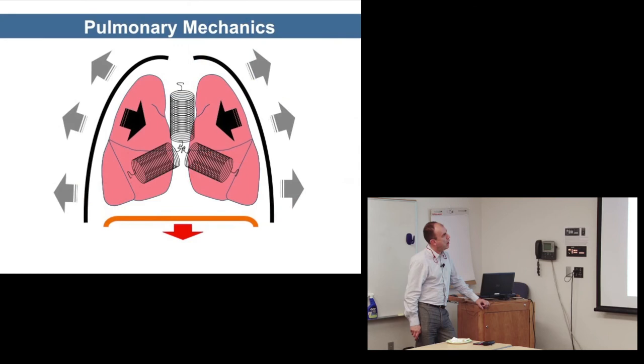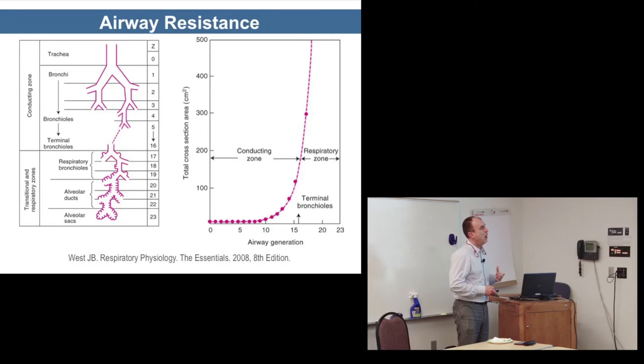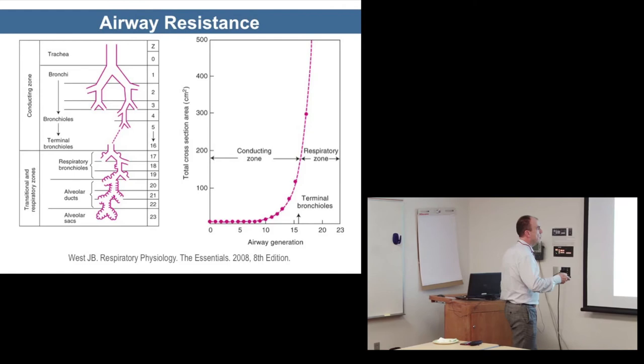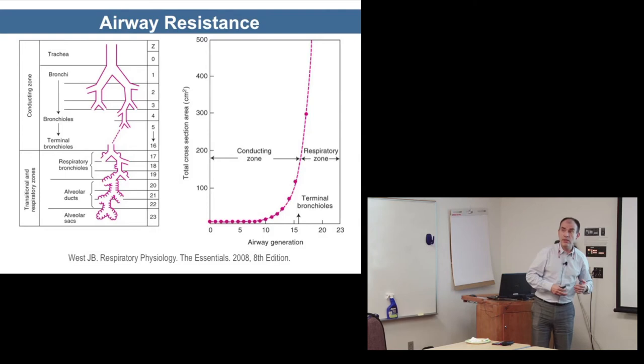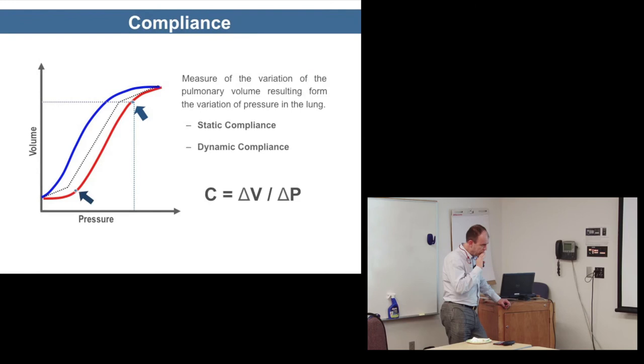Regarding airway resistance: although airways get smaller as we branch to more distal airways, the net cross-sectional area is much bigger as you go down because there are more and more of them. So the highest resistance is actually in the proximal airway, and we elongate this even further with our ET tubes.